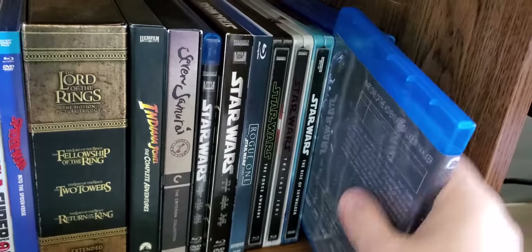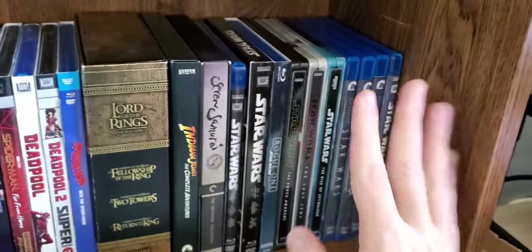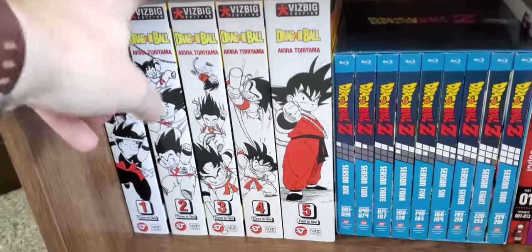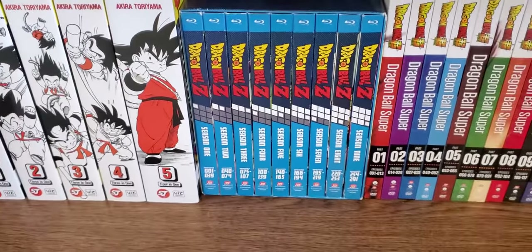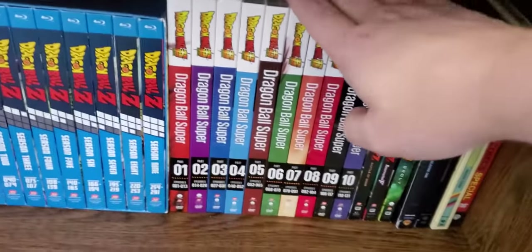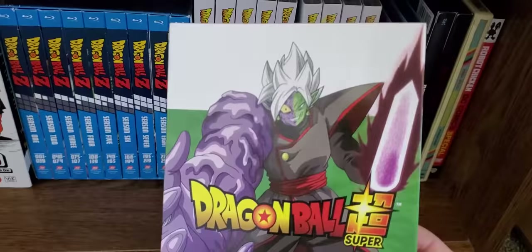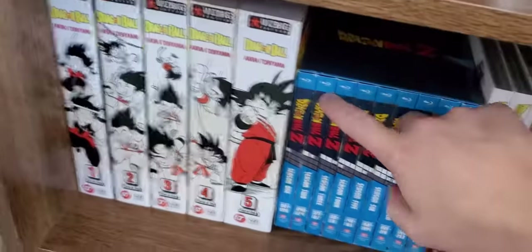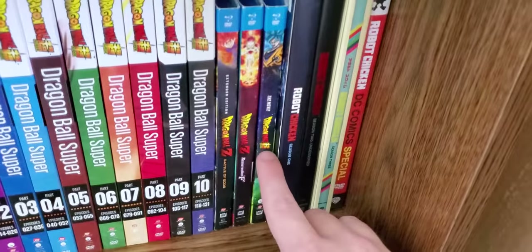I have Rogue One, The Force Awakens, The Last Jedi, and Rise of Skywalker — these are all the steelbooks. Then I have the despecialized editions, which if you don't know what those are, search them on YouTube. Down below I've switched over to Dragon Ball — I have the complete manga of the original Dragon Ball in the Viz Big edition, then my complete DBZ series. For Dragon Ball Super I actually have bootlegs — I got the complete series for around 50-60 bucks, and honestly compared to the DBZ Blu-ray they're pretty good quality. I also have the three movies: Battle of the Gods, Resurrection F, and Broly.